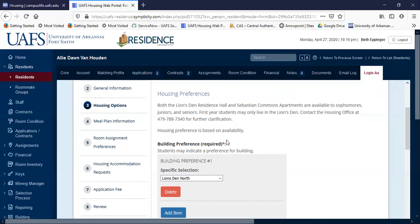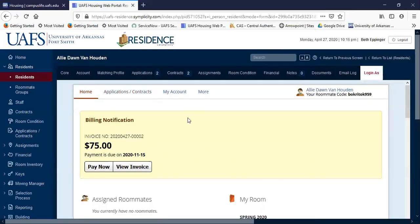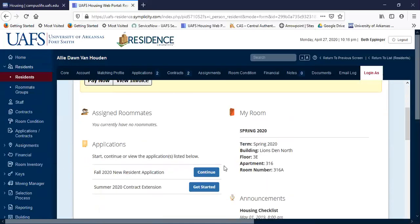Then you'll receive an email confirmation, and in a few weeks' time you'll receive your room assignment information. That's where you'll go back to your main screen — at that point you'll see your roommate and your room information. Now let's say you did not complete the application and you're going to come back to it later. You're going to see an outstanding invoice on your main page — don't worry about clicking on that. To finish your application, just go back down to 'Continue' next to the application.